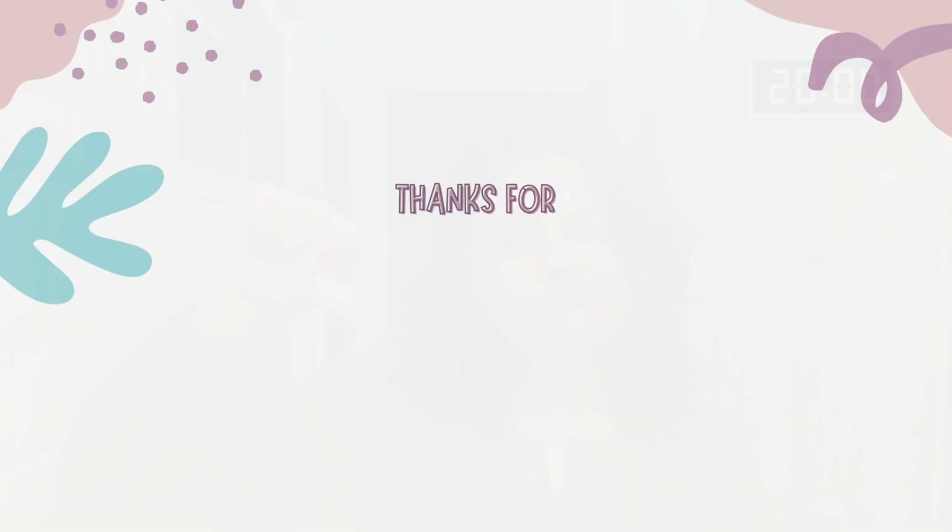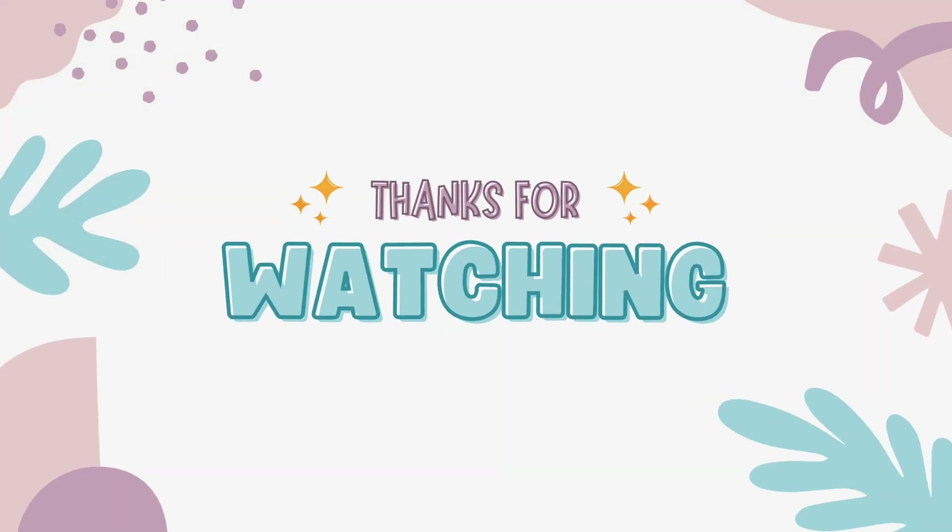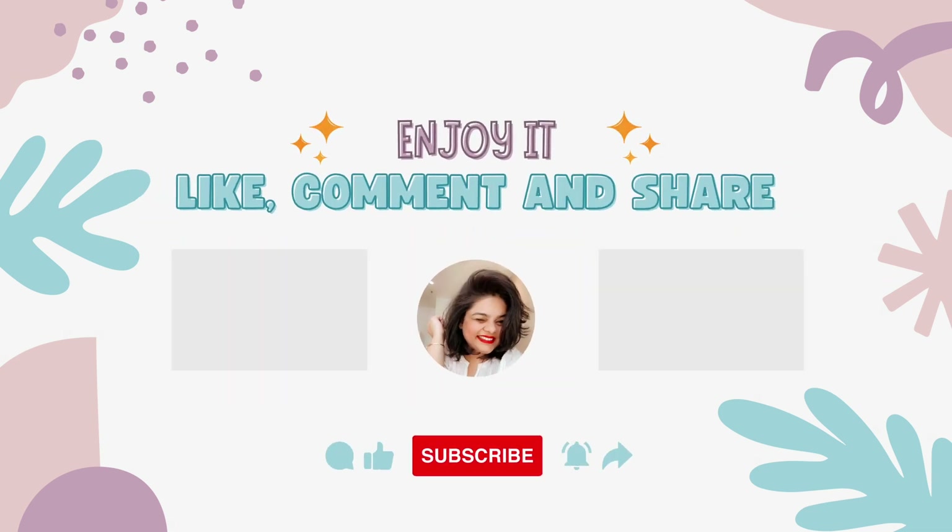Let me know in the comments below how you liked this series and what you think should be my next lipstick. Thanks for watching — meet you tomorrow at 9:30 with another lip shade that you will love. Stay tuned!